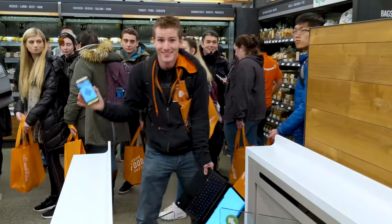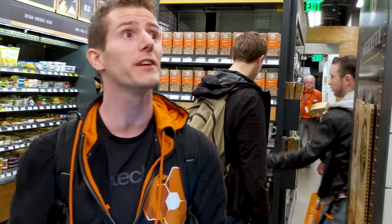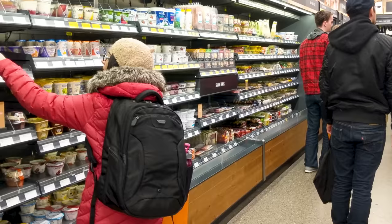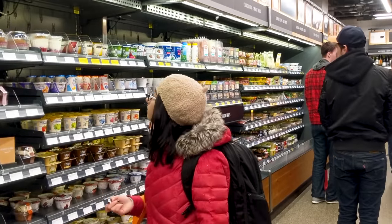I'm in. Okay, we're inside — and it kind of looks like a regular grocery store. So how does it work?